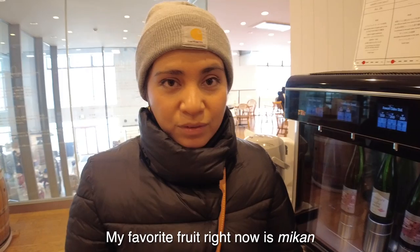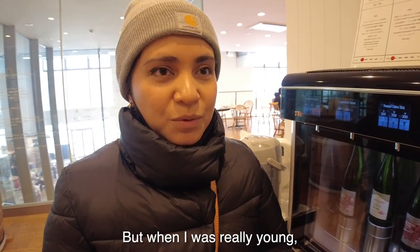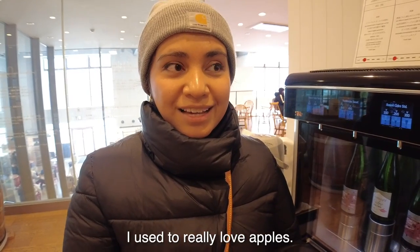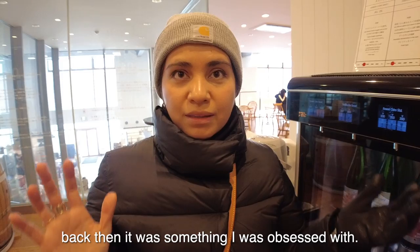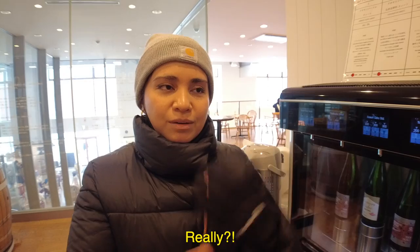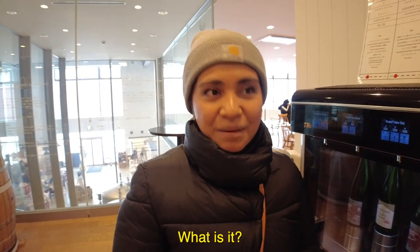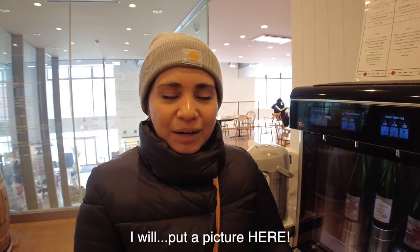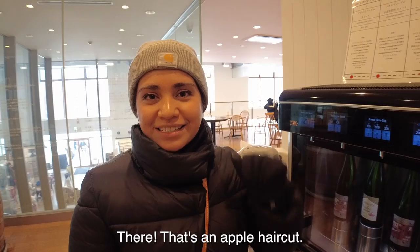My favorite fruit right now is mikan, or tangerine. But when I was really young I used to really love apples — I still do — but back then I was obsessed with them. I had an apple haircut, my perfume was all apple. I'll put a picture here. That's an apple haircut.